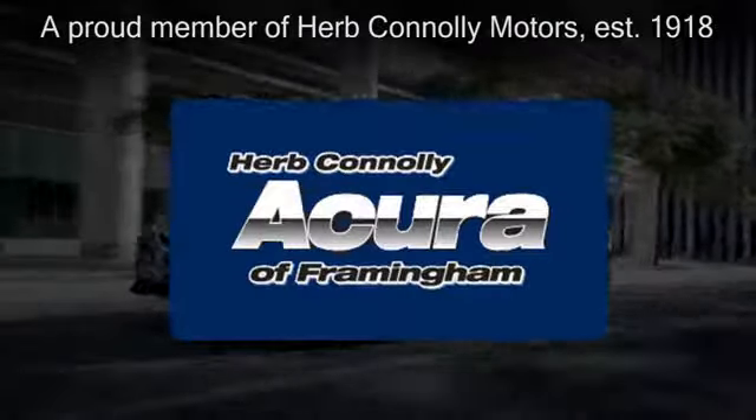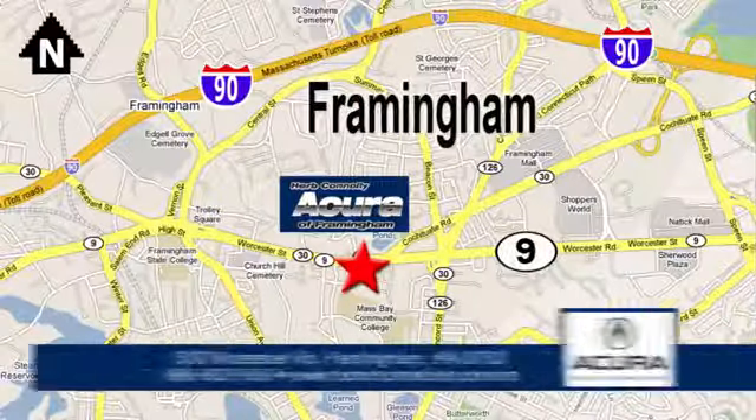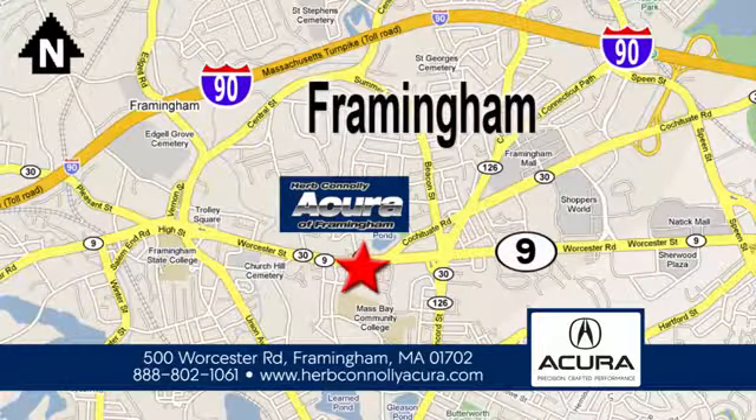Take it for a test drive today. Herb Connolly Acura of Framingham, part of the Herb Connolly Automotive Group, where the customer comes first. We're located at 500 Worcester Road in Framingham.